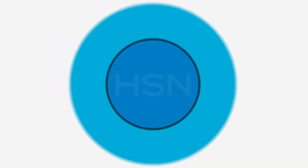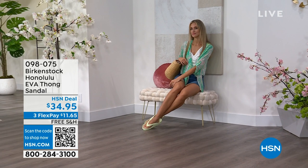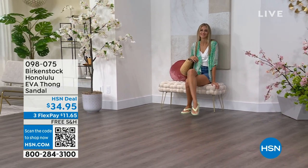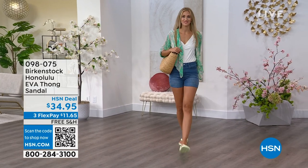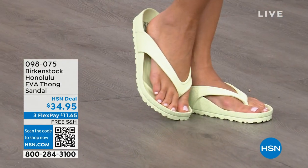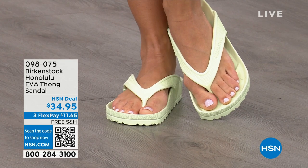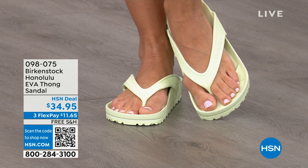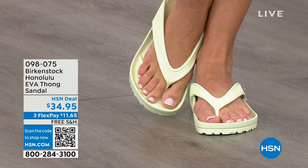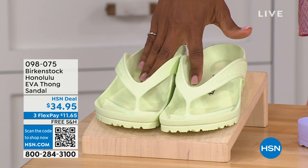Speaking of favorites, the Honolulu — these are EVA. Your traditional Birkenstock with a cork footbed is a shoe you should not get wet, but you can get these wet. It's still that same great contoured footbed you love from Birkenstock, but done in EVA — so it's flexible and super lightweight. You could throw it in your purse and not even know it's there. Colors include: Lime Green, Purple Fog, Jade, Watermelon, Black, White, Metallic Copper, and Metallic Silver. Sizes five and a half to ten and a half. Price is $34.95.